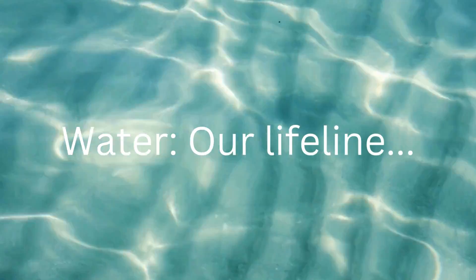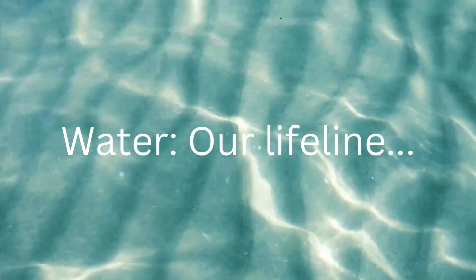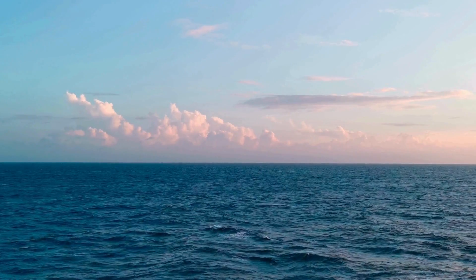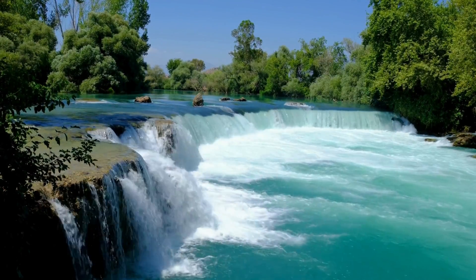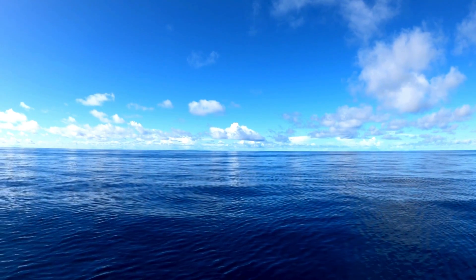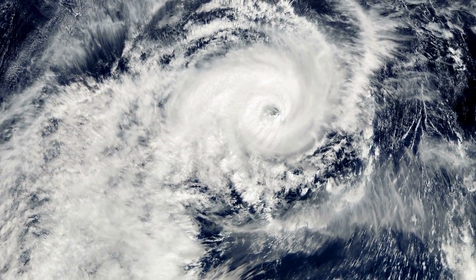Water — our lifeline. Now let's talk about one of Earth's most important features: water. Our planet is sometimes called the blue planet, because more than 70% of its surface is covered by water. The watery part of our planet is often referred to as the hydrosphere, just like the atmosphere. Earth's oceans have a crucial role in regulating its temperature, weather and climate.